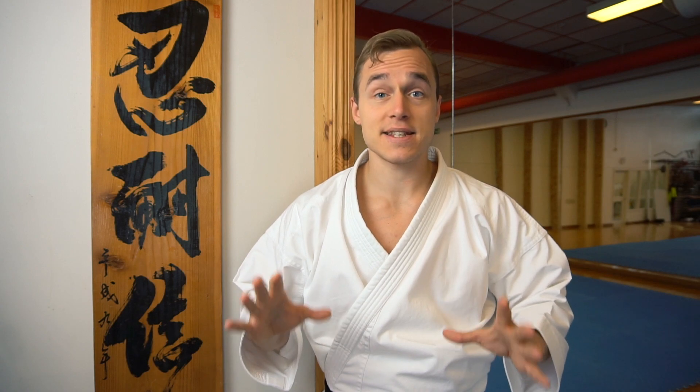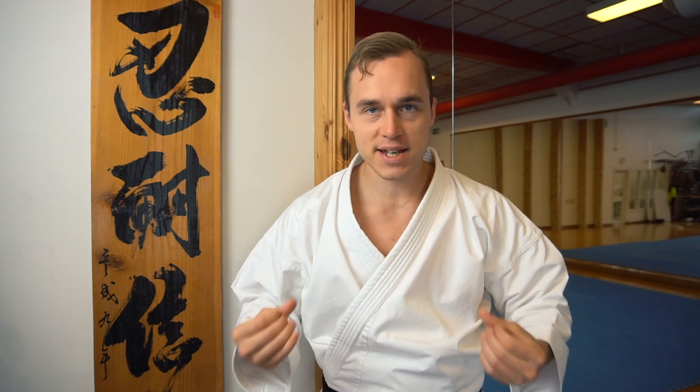I know that in many places, young kids can actually become black belts. But in my dojo, the age limit is 16. And what you're about to witness is a 16-year-old boy and girl fighting for their lives to sum up years of experience and try to express it to the best of their abilities to hopefully earn that shiny new black belt.